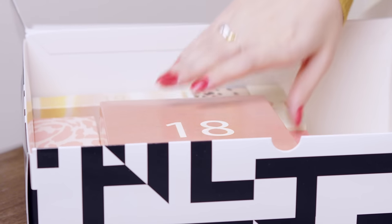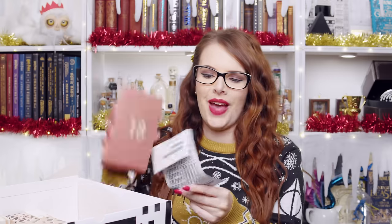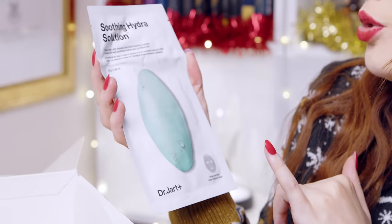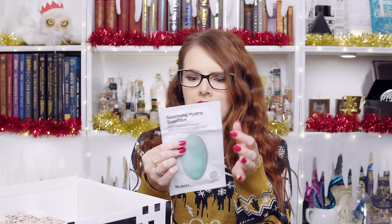Number eighteen — we are whizzing through these. I feel that this might be a face mask, like a sheet mask. Yes, it is! This is by Dr. Jart Plus. It's a soothing hydra solution sheet mask — a single use mask. This feels really nice. I'm a big fan of sheet masks. My skin will accept anything that's going to make it feel happy.